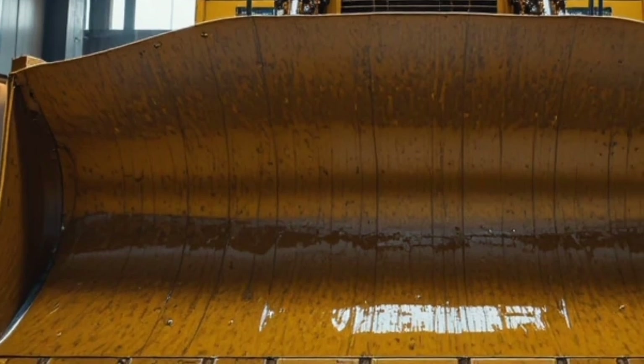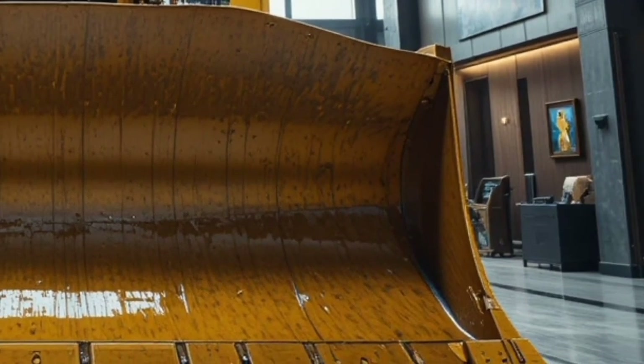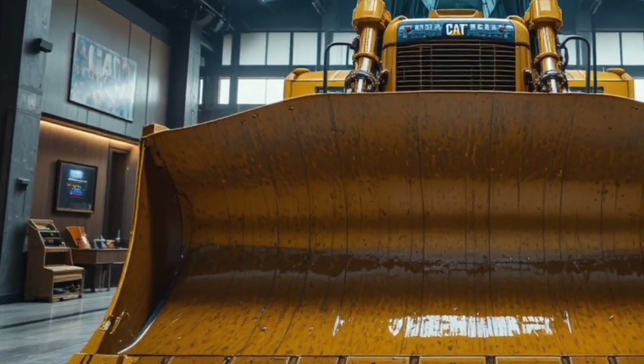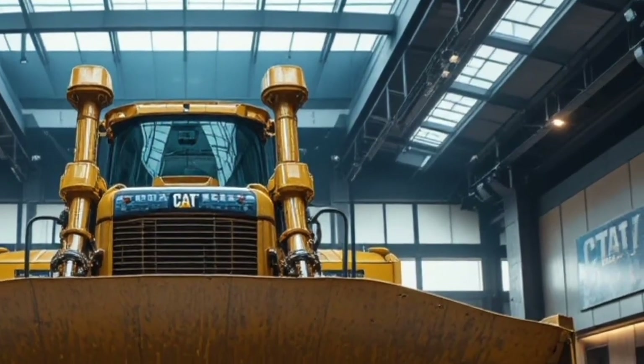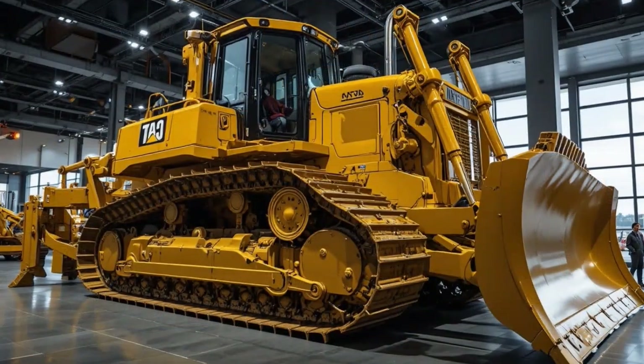The redesigned operator cabin, enhanced safety features, telematics, and easy maintenance access give it an edge over competitors and ensure long-term profitability for owners. Caterpillar's legacy of excellence continues with the D17, proving once again why they are global leaders in construction and mining equipment.